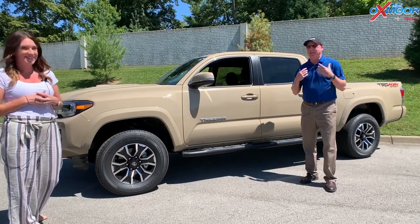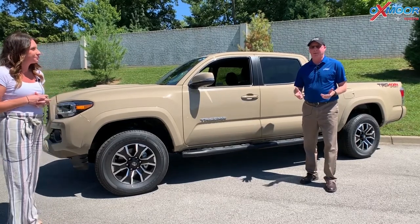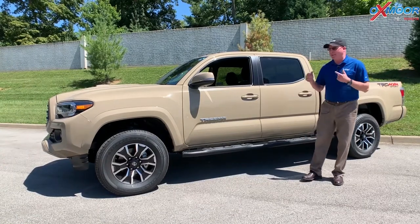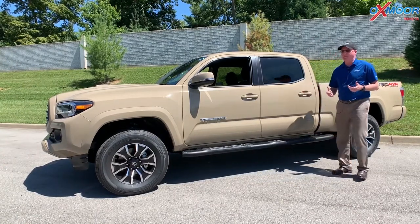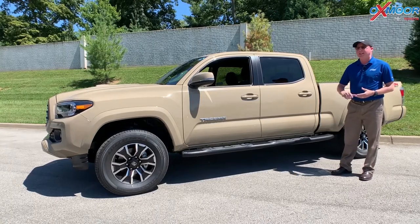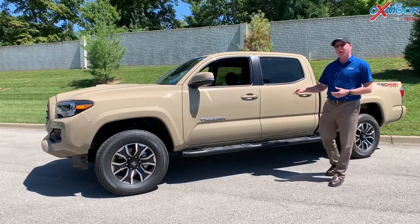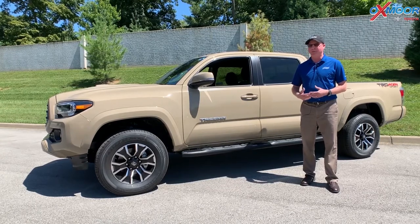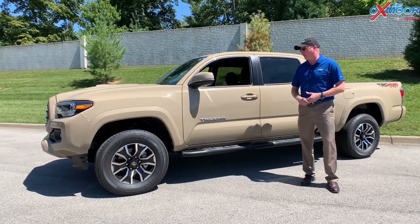So I'm a Tacoma guy like a lot of our customers are. We've all been waiting for these to get back in stock. We are the largest dealer in Kentucky, and luckily we've got this one here in Quicksand. For Tacoma people, you know that this is a very rare color. This is the only one on the ground within 300 miles of here. So if you've been looking for something really unique and different, this Quicksand will be for you.